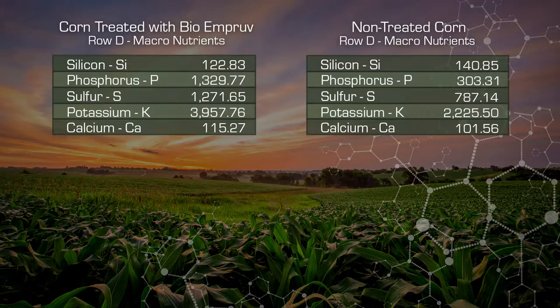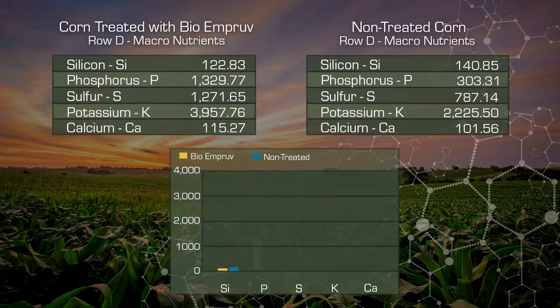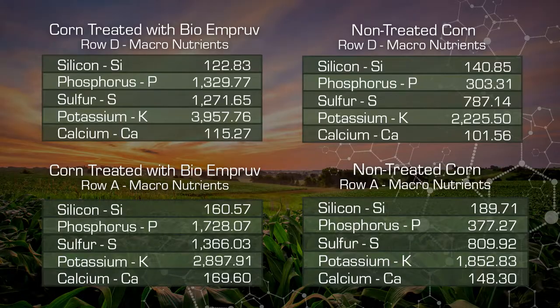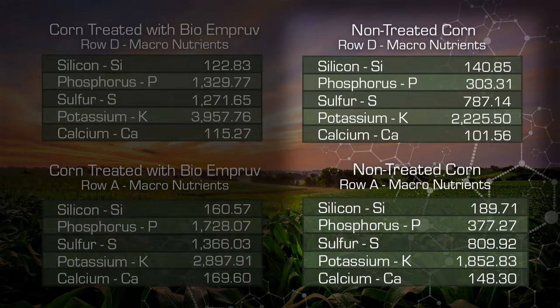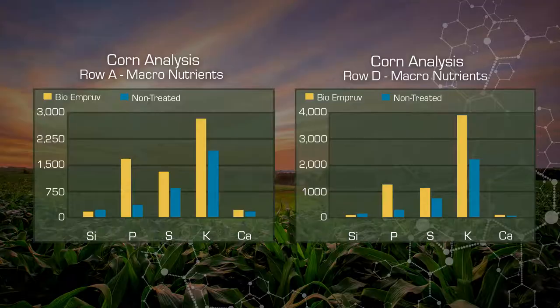Looking at the macro elements and comparing: silicon is quite similar between the two. But phosphorus — 1,300 versus 303. Sulfur — 1,200 versus 700. Potassium — 3,900 versus 2,200. Calcium is not nearly as affected as all the other elements. This whole cob of corn, looking at those numbers, is nutrient poor. It's a poor food source — poor for animals, poor for people. The BioImprove numbers are much better, and these are the kinds of numbers we want to see when looking at food density. These are the effects of disease on translocation into the seed head.